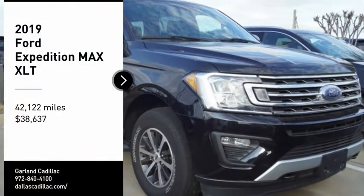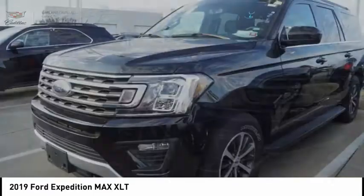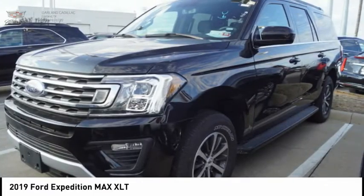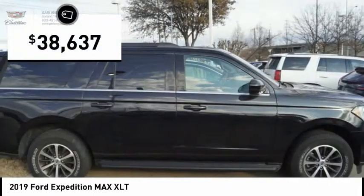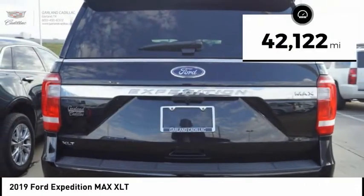You are going to love the 2019 Expedition. Powerful, controlled, resourceful. Expedition is priced below $40,000. This vehicle has less than 45,000 miles.